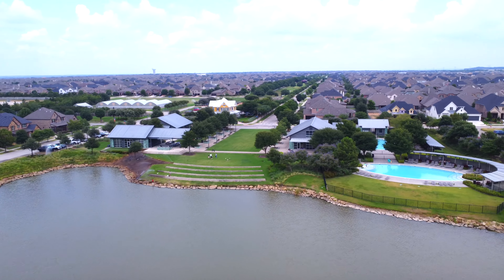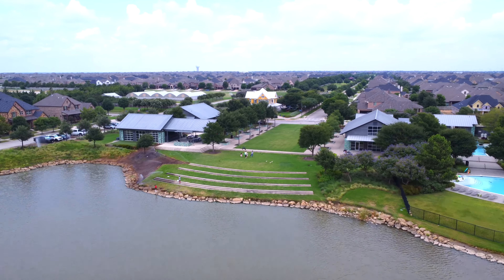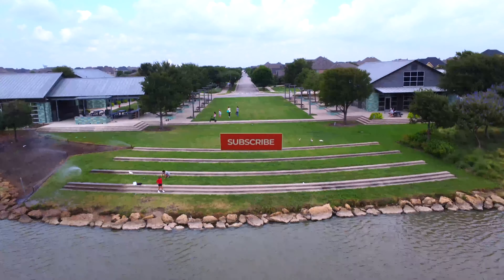Remember this: we're only 50 minutes from downtown Dallas. We're also only 30 minutes from the airport. Alright, let's go take a look.